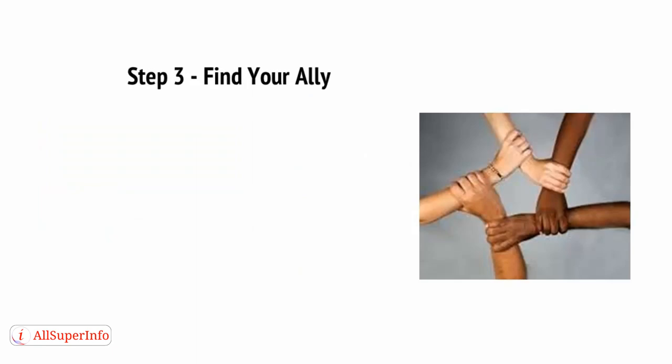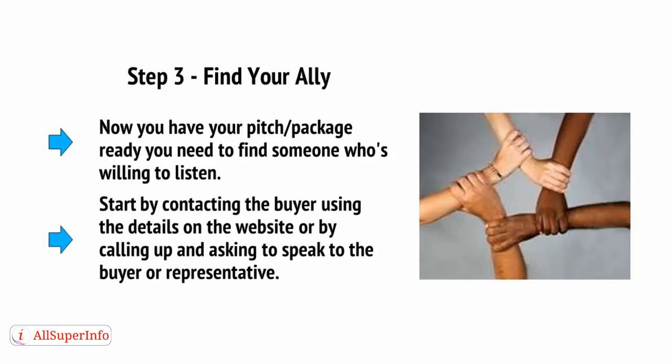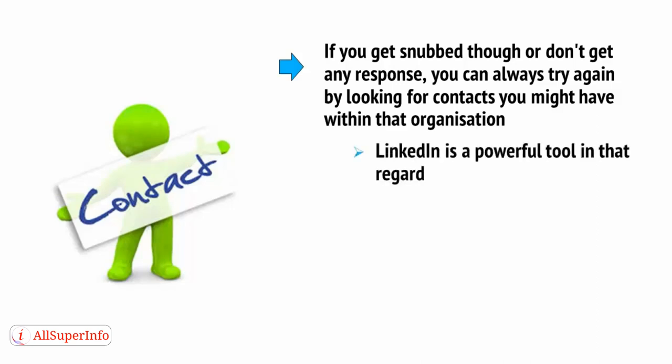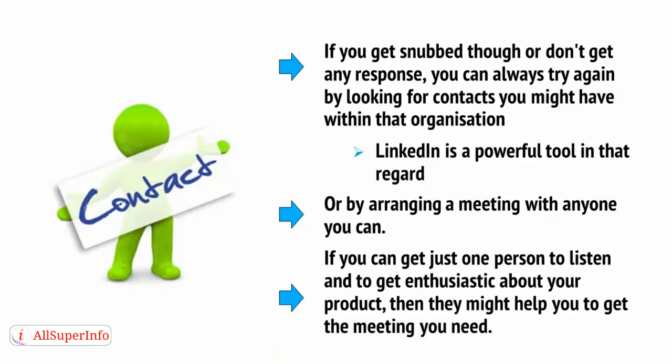Step 3: Find your ally. Start by contacting the buyer using the details on the website, or by calling up and asking to speak to the buyer or representative. If you get snubbed or don't get any response, you can always try again by looking for contacts you might have within that organization — LinkedIn is a powerful tool in that regard. Or you can arrange a meeting with anyone you can. If you can get just one person to listen and get enthusiastic about your product, then they might help you to get the meeting you need.